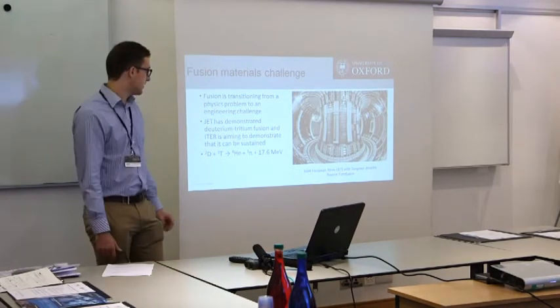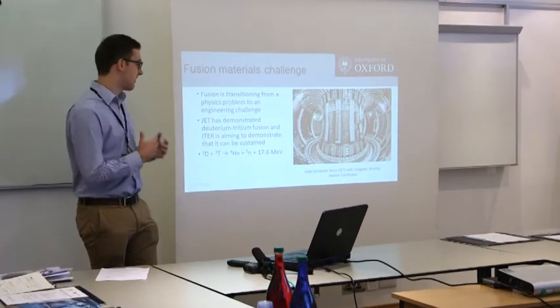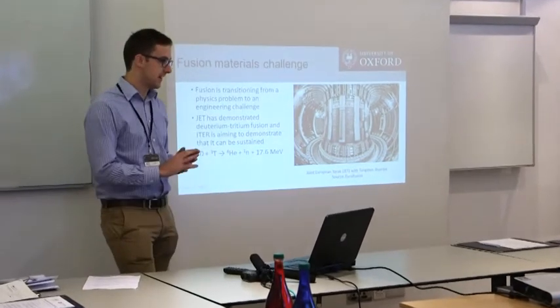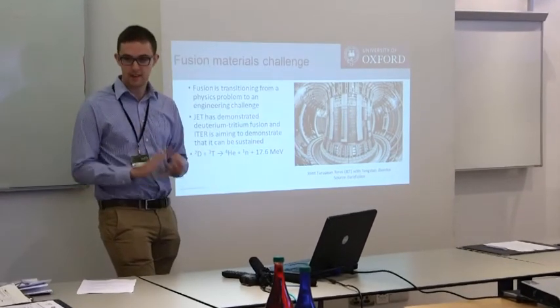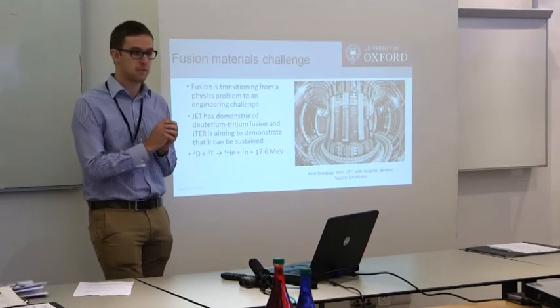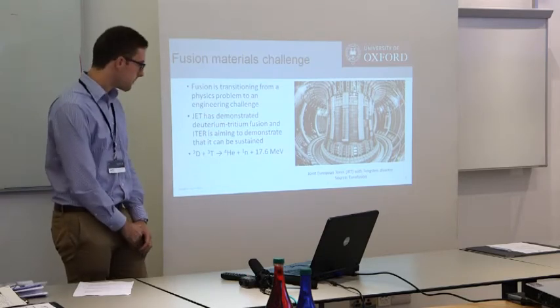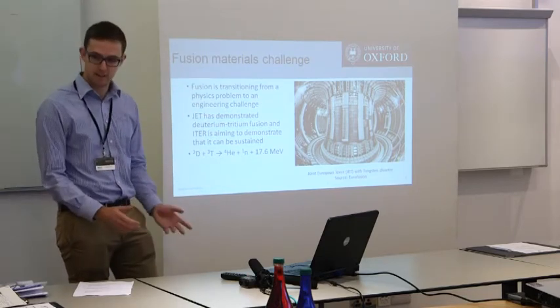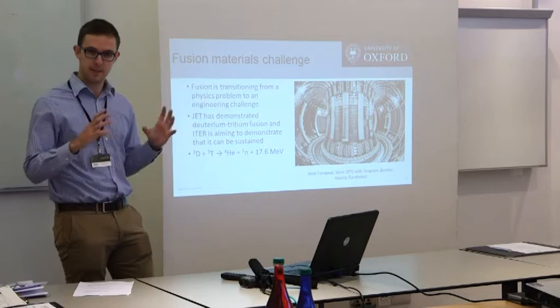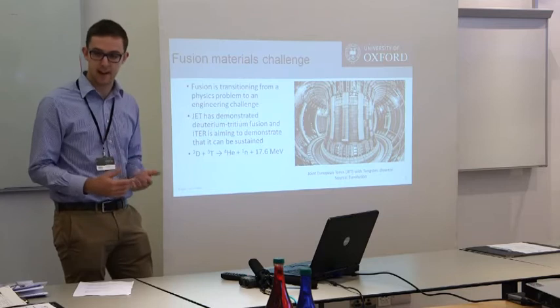The fusion materials challenge. Tungsten — fusion has the potential to be a very large source of energy. It's very low carbon, clean, and you can have it on such a small footprint that you can produce vast amounts of energy at relatively low cost. Historically it's been very much a physics challenge — the idea of trying to keep this plasma confined within a magnetic field — but they're getting there.